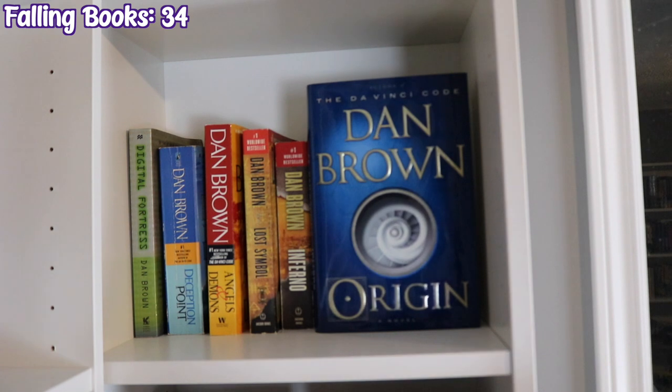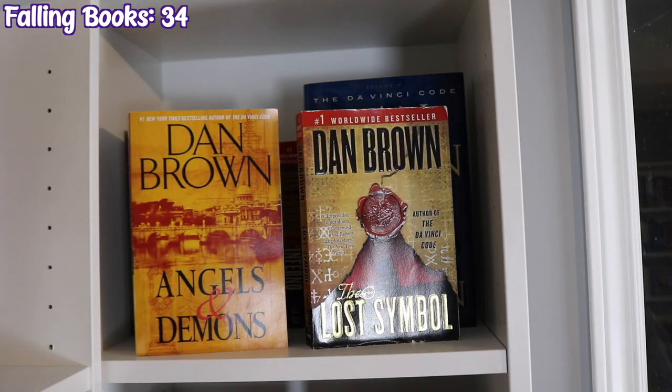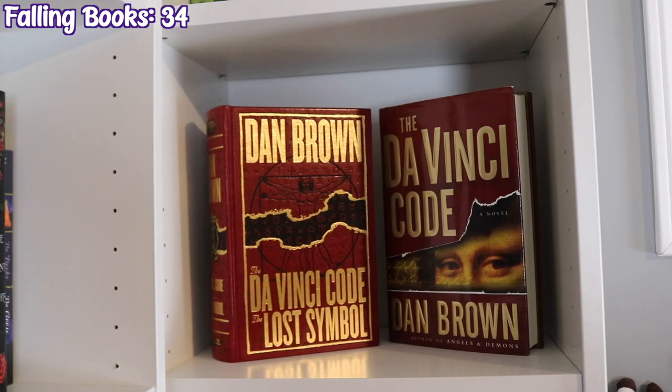The next bookcase is Mystery and Thriller, starting with all of my Dan Brown books: Digital Fortress, Deception Point, the Robert Langdon books — Angels and Demons, The Lost Symbol, Inferno, and Origin. On the next shelf down there's a bind-up of The Da Vinci Code and The Lost Symbol, and a standalone copy of The Da Vinci Code.